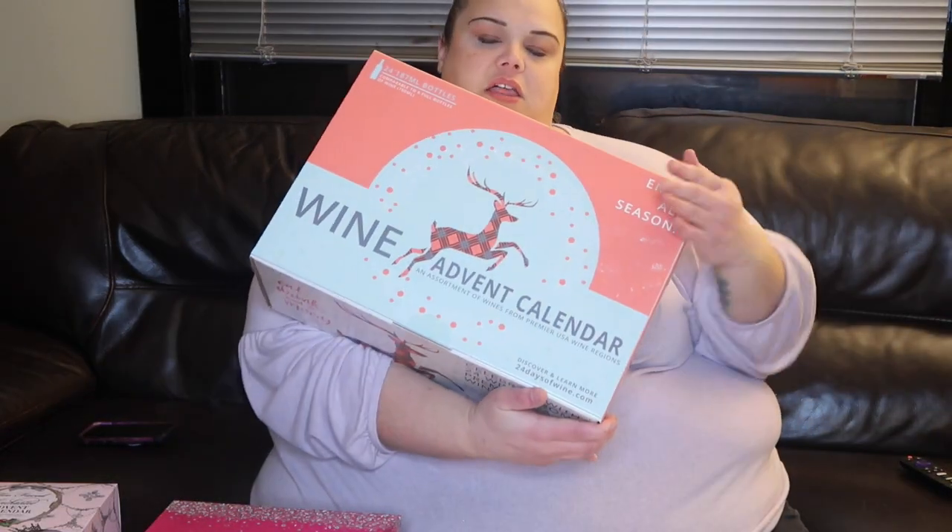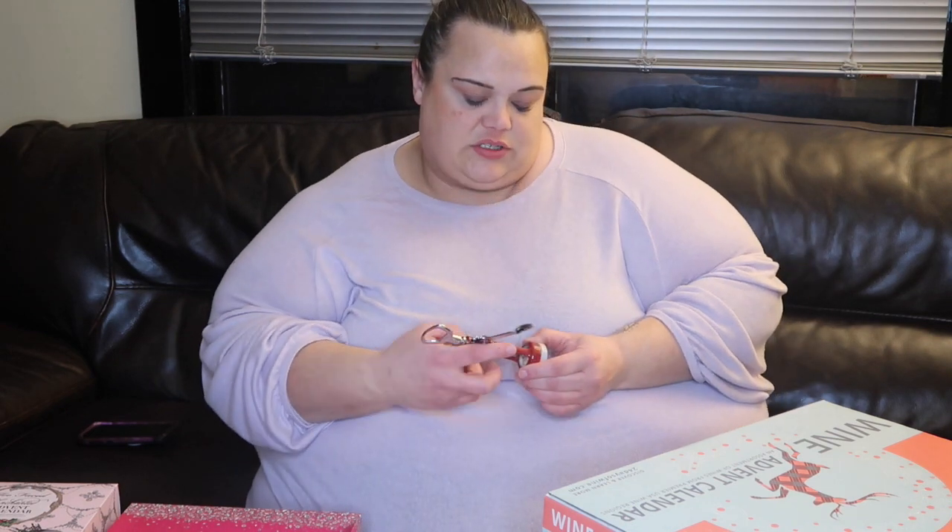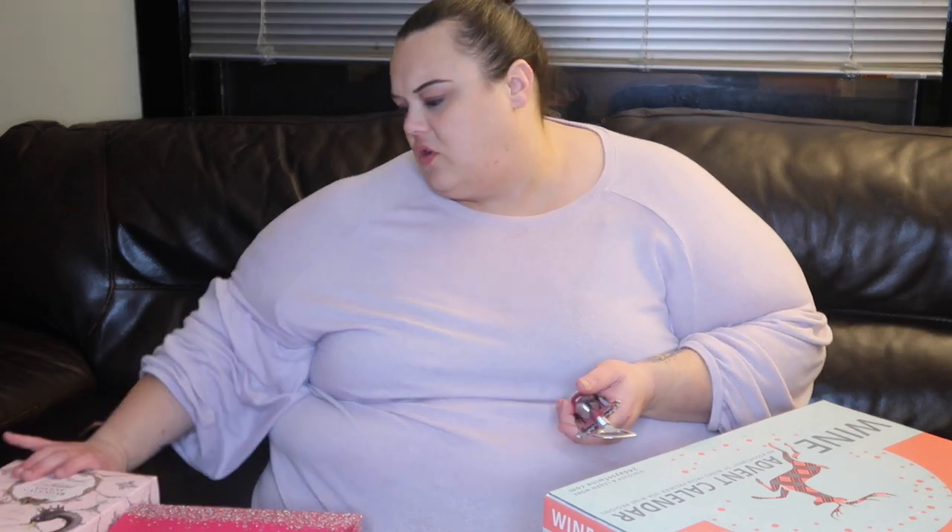This is the wine advent calendar I got from Safeway today, which is a grocery store. Let's go ahead and open that one first. This is a 24 days of wine. The NYX is 24 days and the Too Faced is only 12 days.